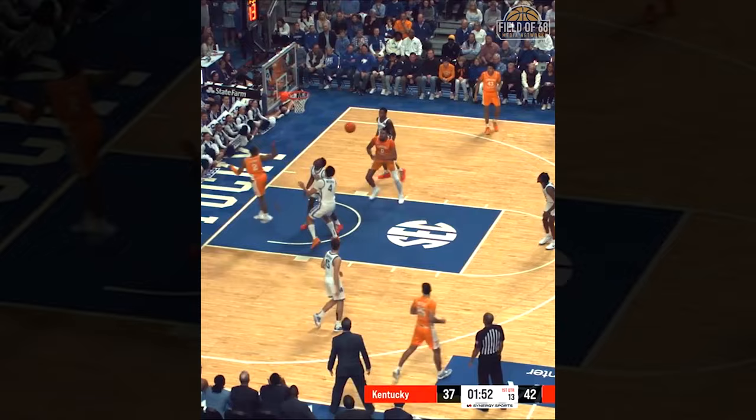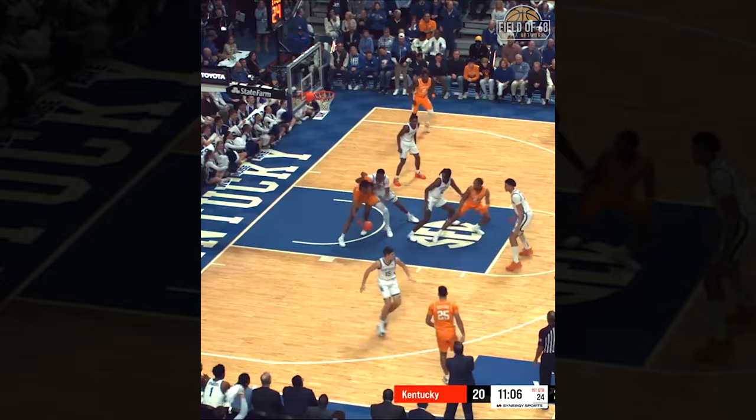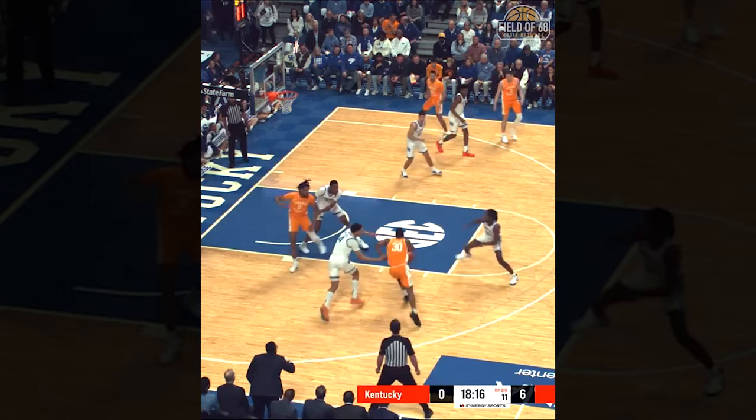In the last month, Kentucky's defense has gone from bad to abysmal to cataclysmic. They're outside the top 100 in defensive efficiency on KenPom. Over the last three weeks, they rank 195th in defensive efficiency according to BartTorvik.com.